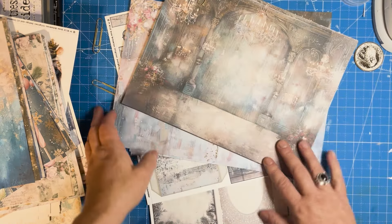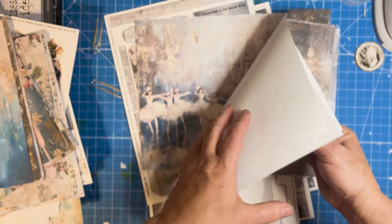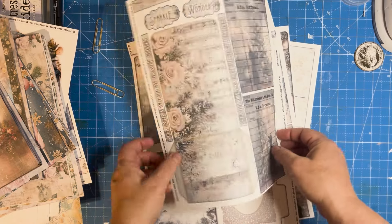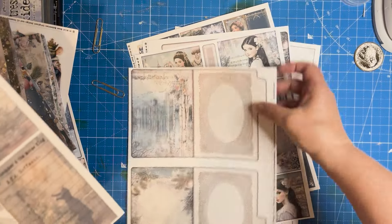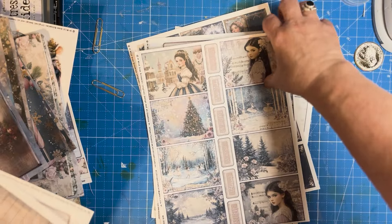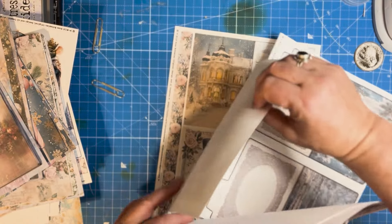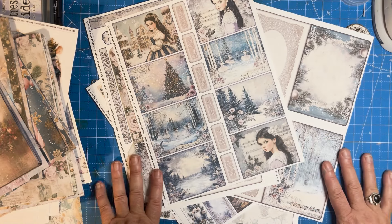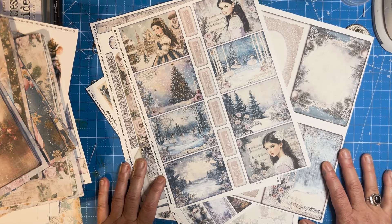There are tons of freebies and I'm not even going to be able to show you all of them, but imagine things like library cards, pockets, file folders, and tons of sentiments. We really hope you'll join us in connecting with things that bring joy to your heart — this kit definitely did that for me as I was creating it.